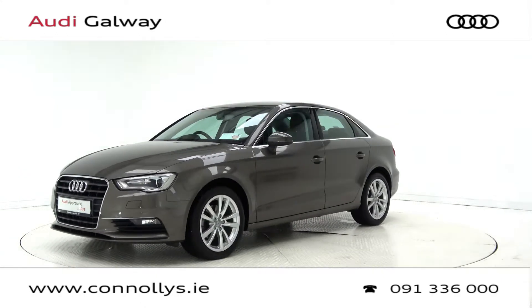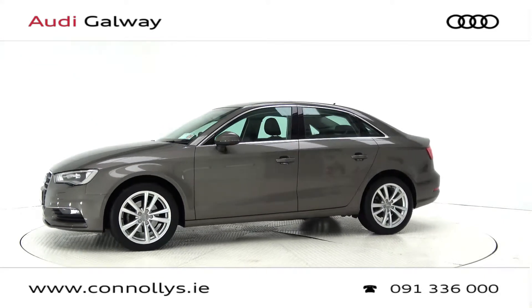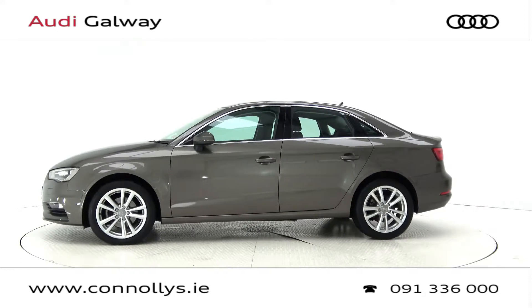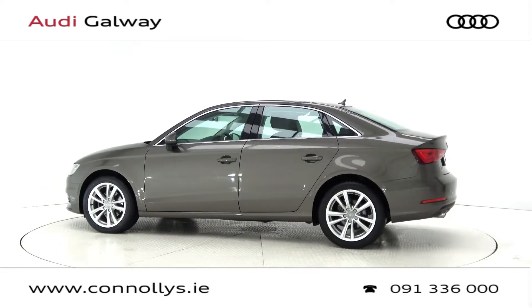This car features 17-inch alloy wheels, Xenon headlights with LED daytime running lights, chrome exterior trim, rear parking sensors, LED taillights, and a remote opening tailgate.